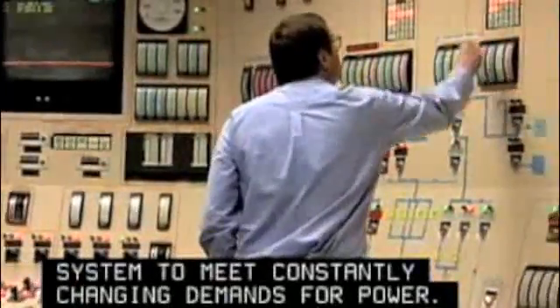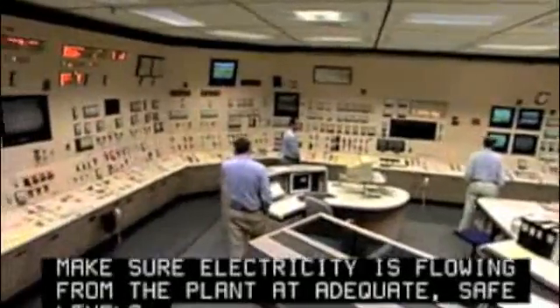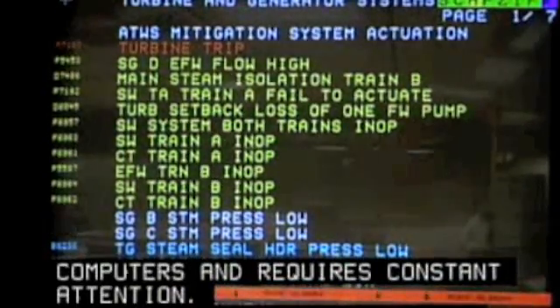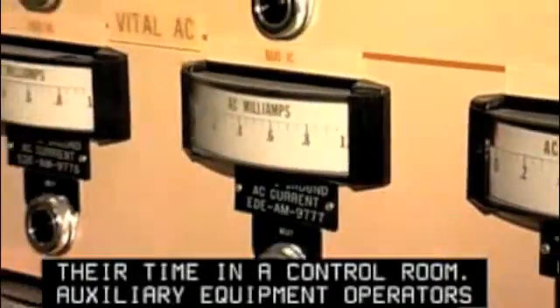They monitor instruments to make sure electricity is flowing from the plant at adequate, safe levels. This is increasingly done with computers and requires constant attention. Plant operators spend most of their time in a control room. Auxiliary equipment operators move around the plant more.